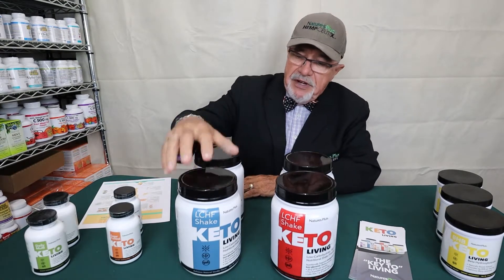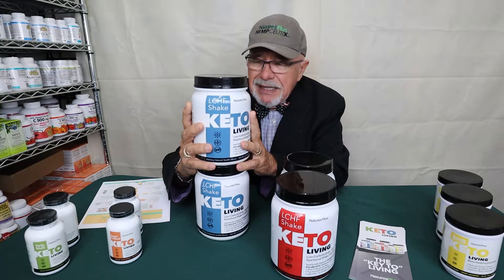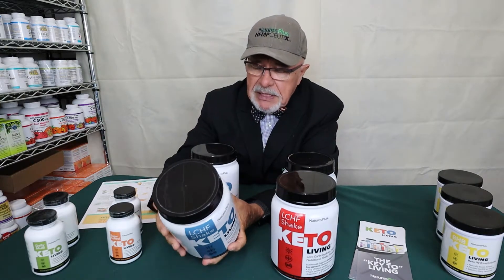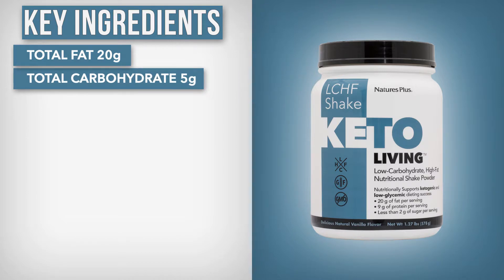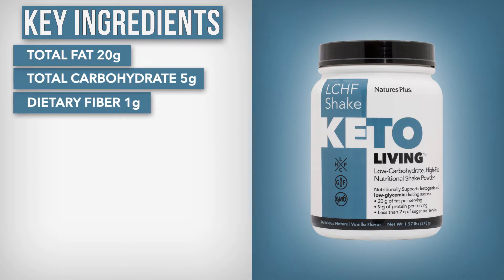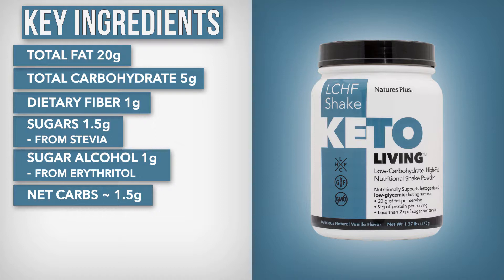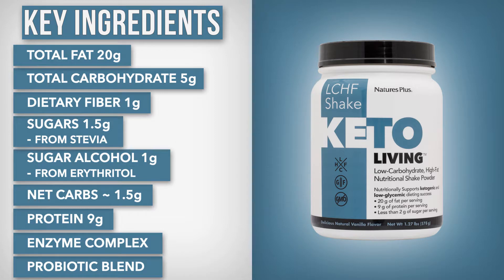The keto shakes — the vanilla keto shake is really key. As I mentioned before, we've got the right ratio in here because we want that 75% fat and 15% protein. A lot of the older shakes are really high protein, and we don't want that in a keto product. Looking at the back of the label: 20 grams of good fat, 5 grams of carbohydrates, 1 gram of dietary fiber, 1.5 grams of sugar which is stevia, and 1 gram of sugar alcohol which is erythritol. So we're netted out to about one and a half net carbs. The protein is 9 grams. We also have an enzyme complex and a probiotic blend — everything's really done correctly.